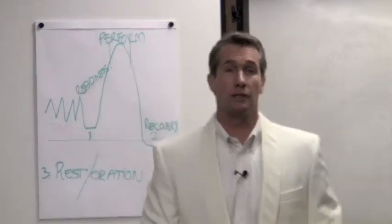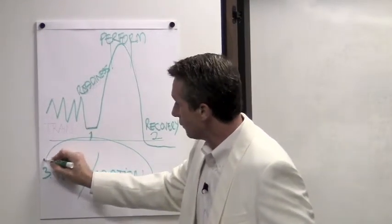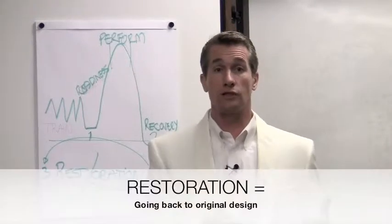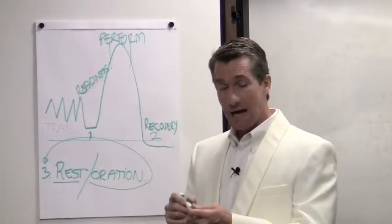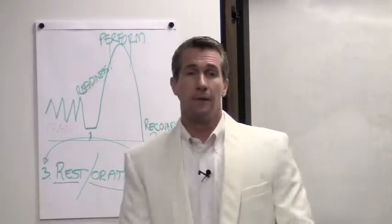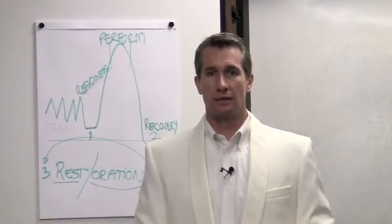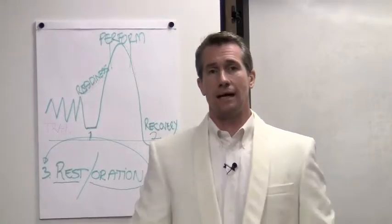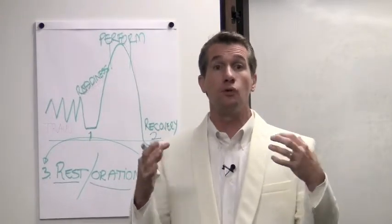Inherent in the word restoration is the idea of taking something back to the way it was originally designed. Restoration embodies the idea of restoring to former glory. I don't believe it's possible to have a rest conversation without including the concept of restoration — meaning going back to the original design. How were you originally designed? What did God have in mind when He built you in the first place? There are things we can measure that tell us what your original design is: your strengths is one of them, your identity in Christ is another. These are the things that make up your original design.